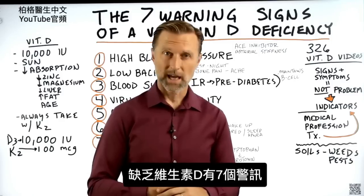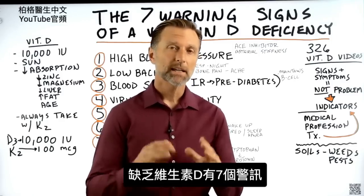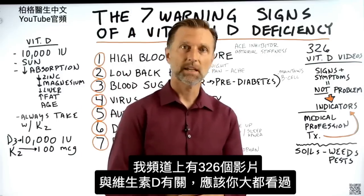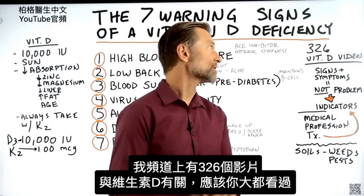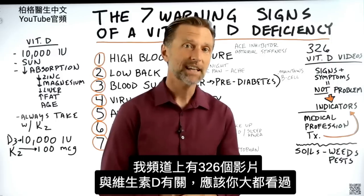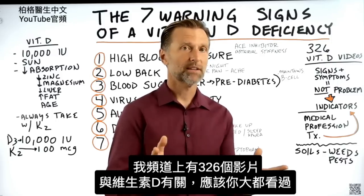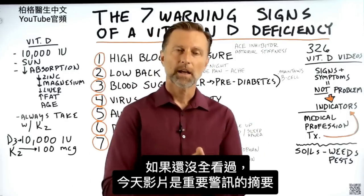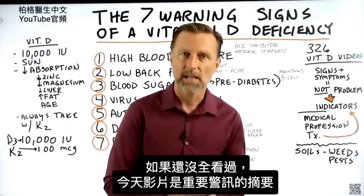There are actually seven warning signs of a vitamin D deficiency. Recently, I looked at how many videos I have on vitamin D on YouTube, and I found out it was 326 videos. So I'm sure that you've seen pretty much all of them. But if you haven't, this video is kind of a summary of the key warning signs.